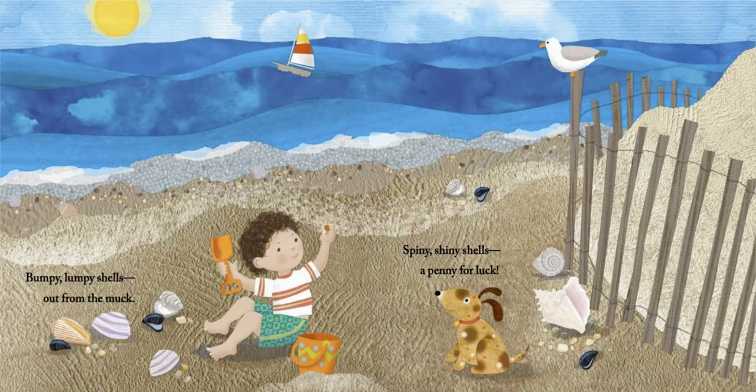Bumpy, lumpy shells out from the muck. Spiny, shiny shells, a penny for luck.